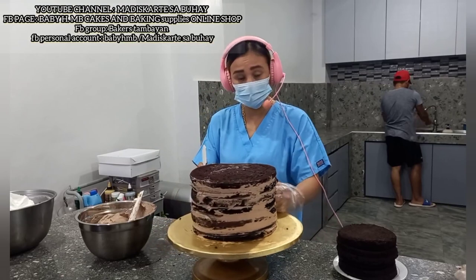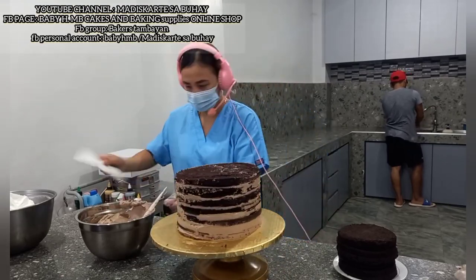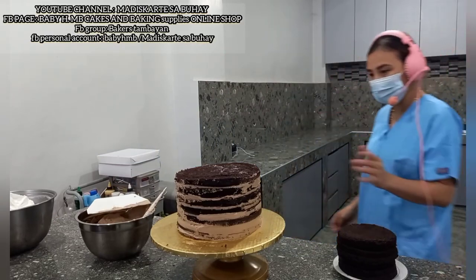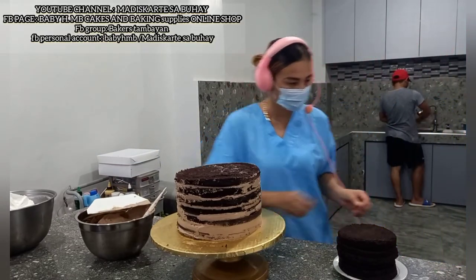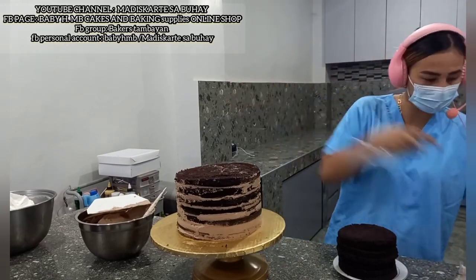Maglalagay na tayo ng dowel. Alam nyo naman kung paano — nasa YouTube channel din natin. Maglalagay na ako ng stick ha? Medyo hindi nga pantay, pero okay lang yan — papantayin natin yan mamaya ng frosting.